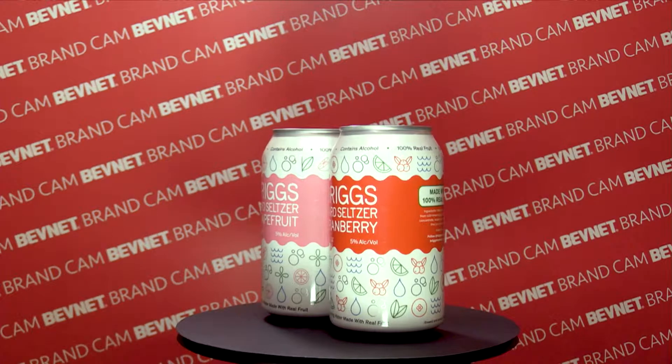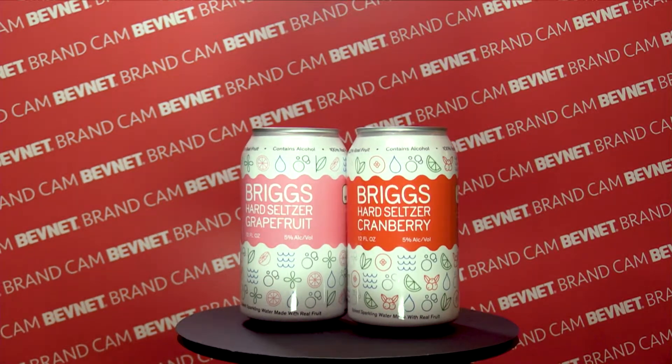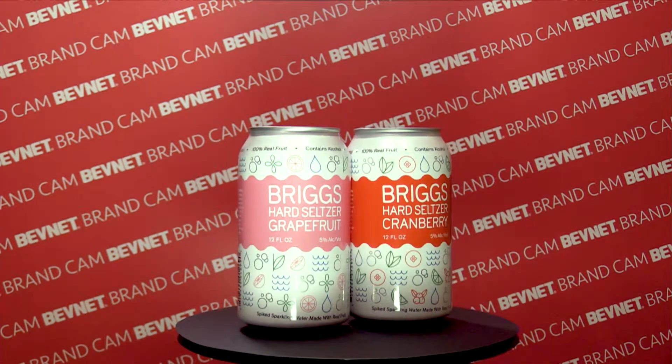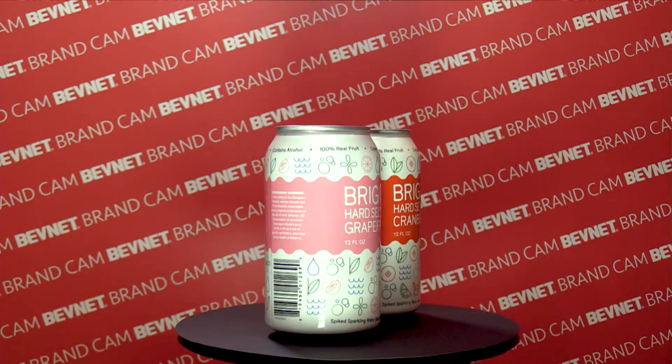So let's just introduce the product. We see it here — Briggs Hard Seltzer Pineapple. This is a hard seltzer made with 100% real fruit. As you see in the non-alcoholic seltzer space, you've got companies such as Polar and LaCroix. We're using premium ingredients and making a product that has 100% real fruit, no added sugar, no preservatives. It's naturally gluten-free and it's got a nice shelf life as well. This is a product that's not only approachable, but high quality.